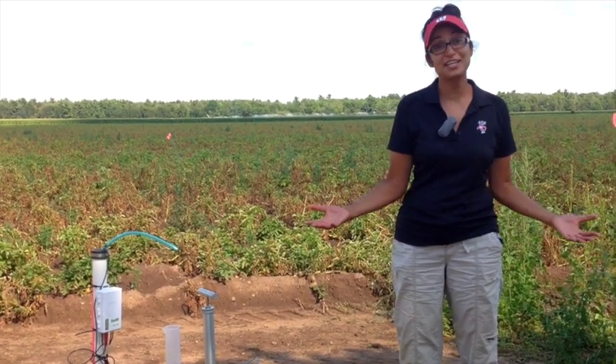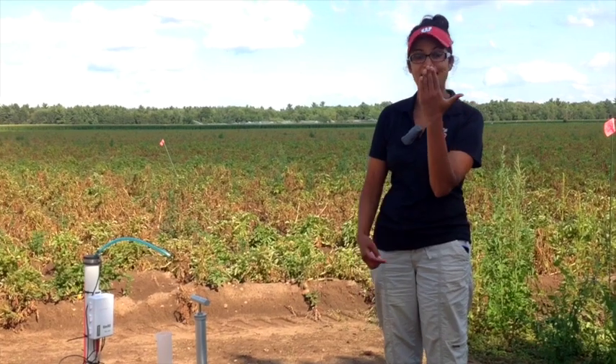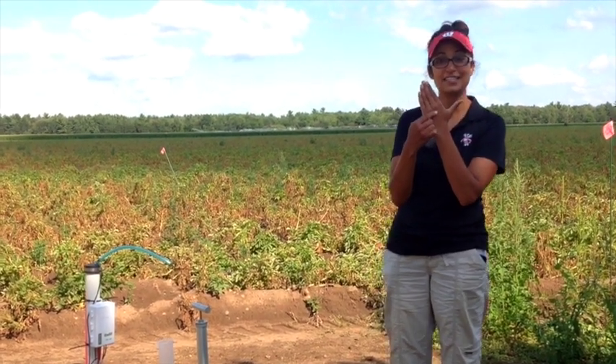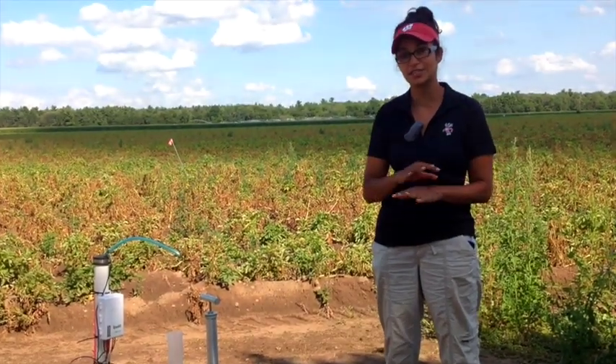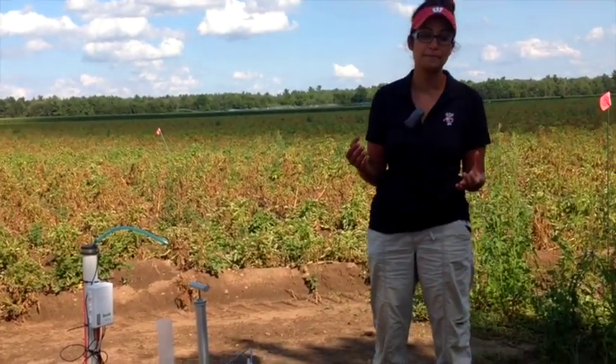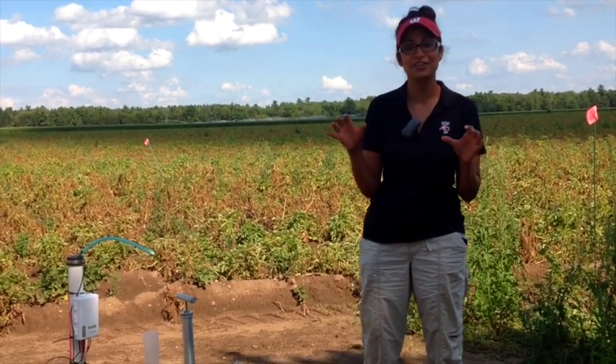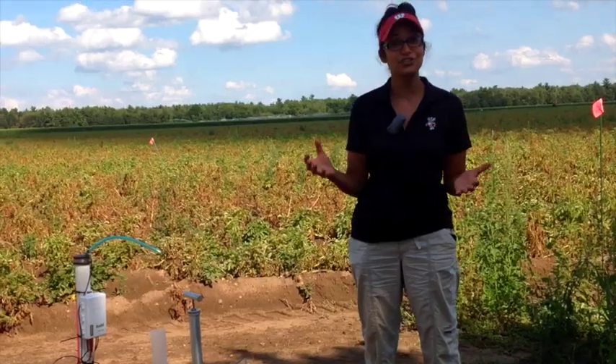We are standing in the Wisconsin Central Sands — here's my map of Wisconsin — it's in the center of the state and it is a region characterized by sandy soils. The sandy soils were caused by the movement of the glaciers and a catastrophic draining event of glacial Lake Wisconsin.